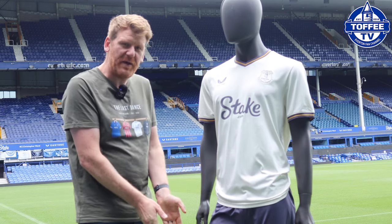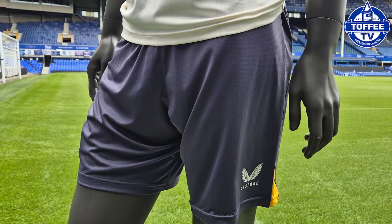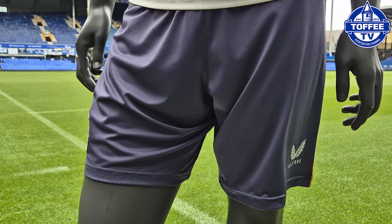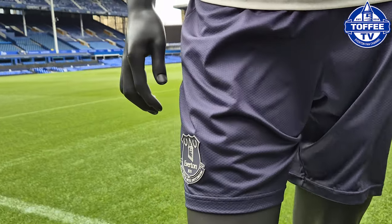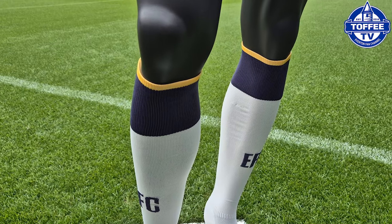Obviously you've got the shorts with a little hint of yellow on them as well, and the off-white socks to complete the kit.